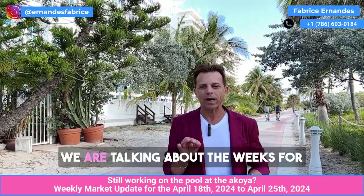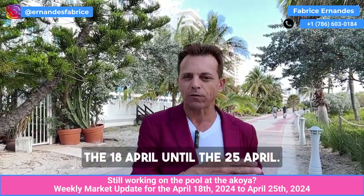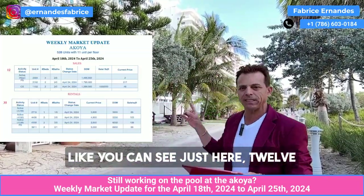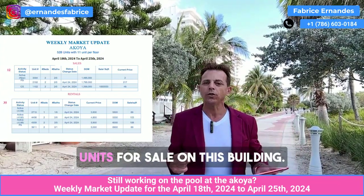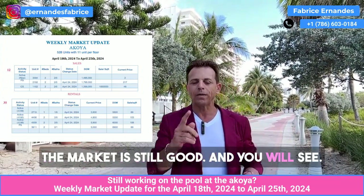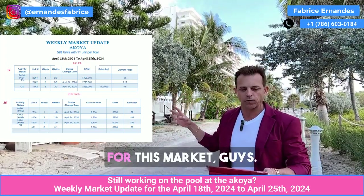So what's happened this week? We are talking about the week of the 18th of April until the 25th of April. Like you can see right here, 12 units for sale on this building. The market is still good, and you will see the analysis for this market.